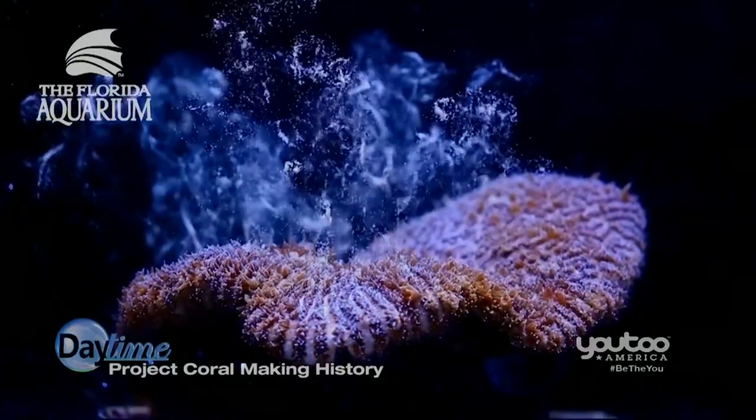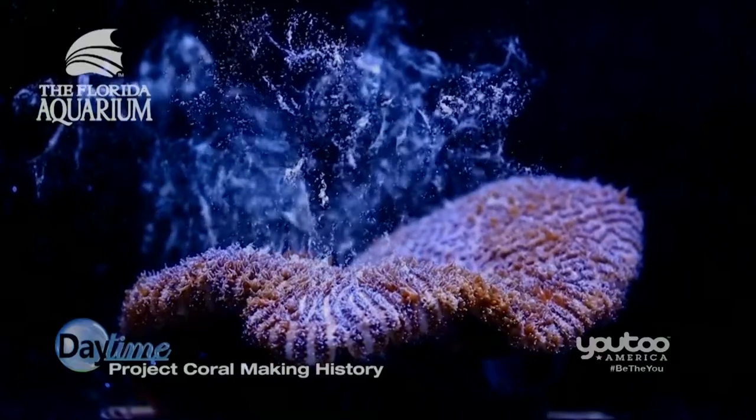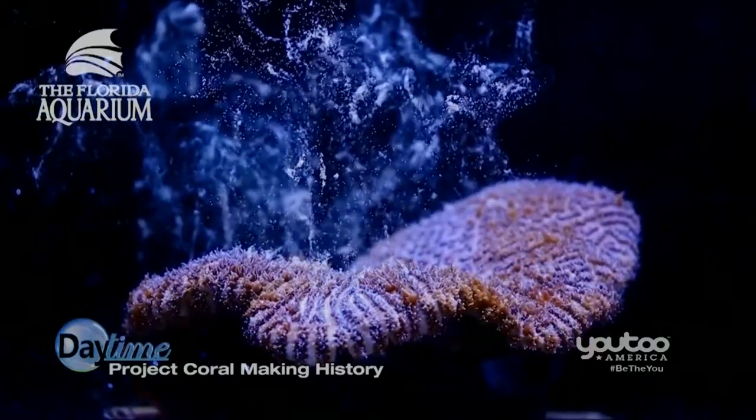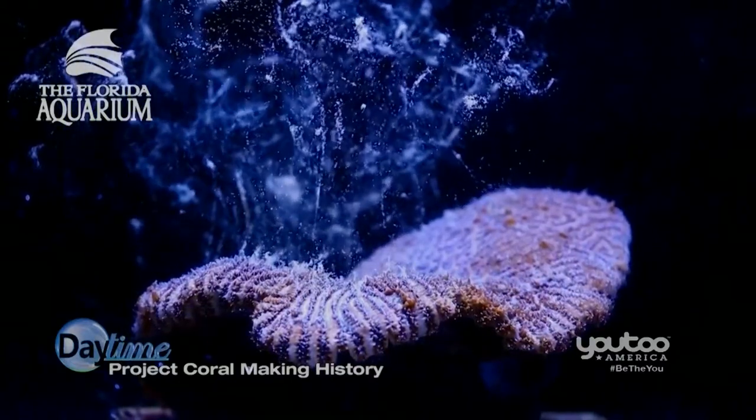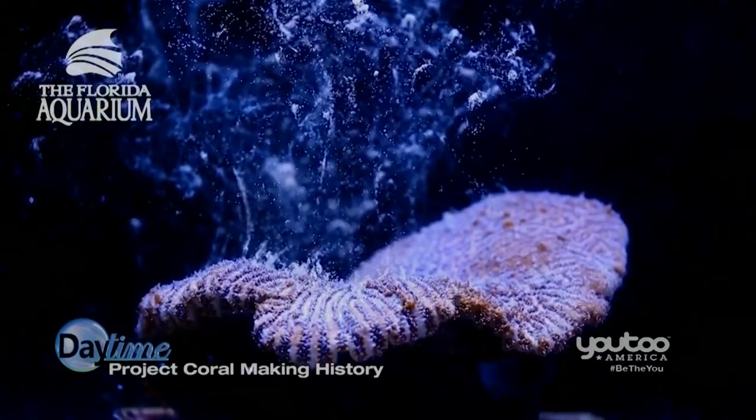Let's talk about what we're dealing with here. We're talking about the Florida reef tract, which runs from Fort Lauderdale all the way down to the Dry Tortugas. How much are we losing per year, and what will this new growth of coral mean to this tract? It's the third largest coral reef tract in the world — kind of North America's Great Barrier Reef, right in our backyard.